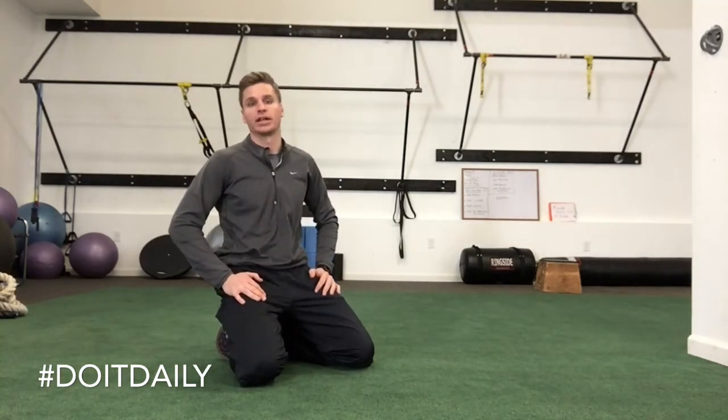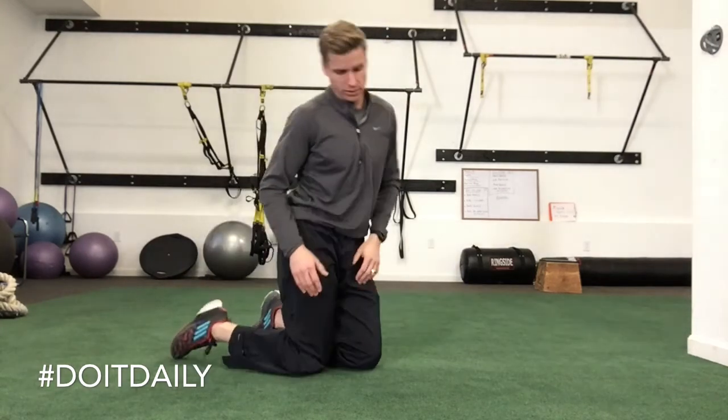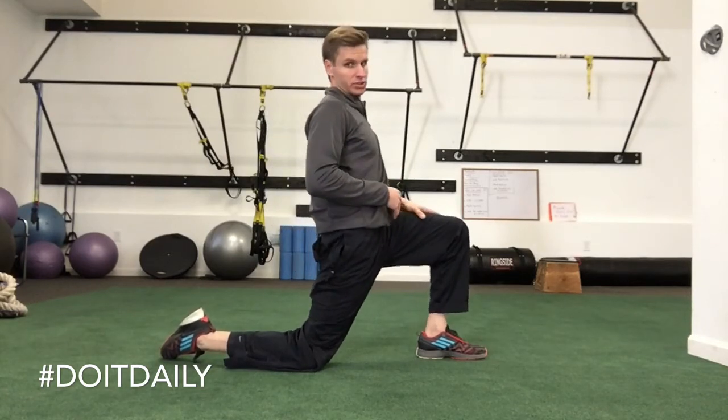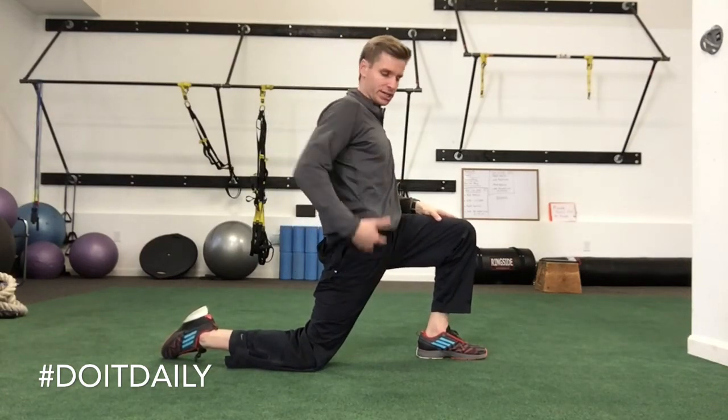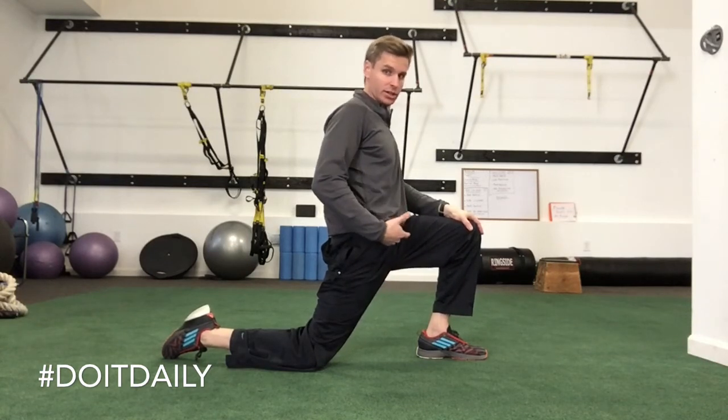This exercise is actually going to help address a few components of that. The wrong way to stretch your hip flexor is what most people do — they'll get into this position and they'll just really go for it. I can get pretty deep into this and I am not feeling much of my hip flexor stretch.